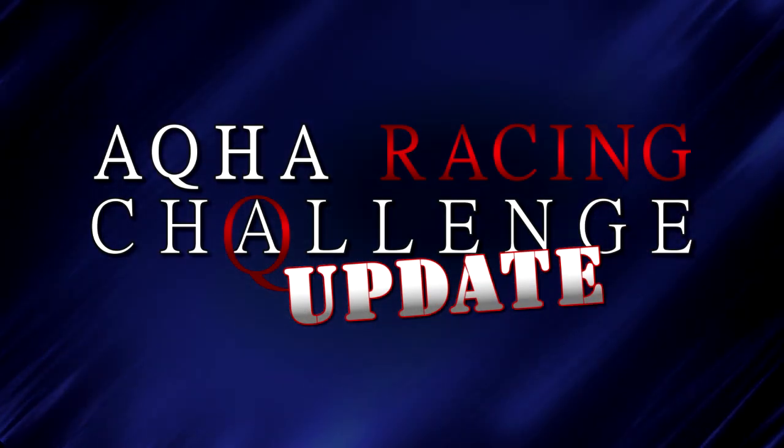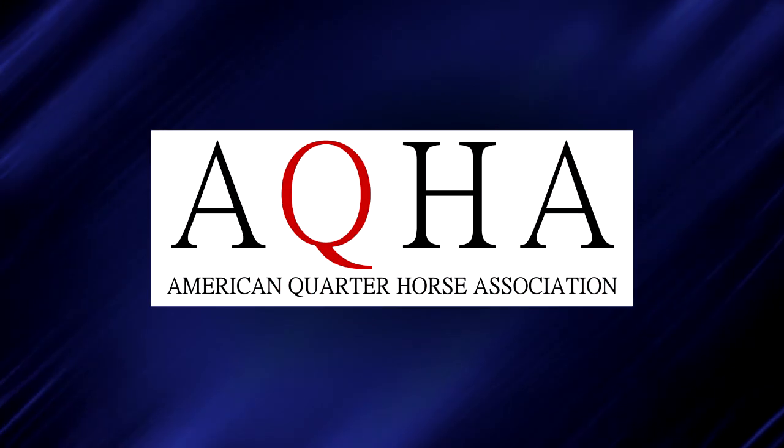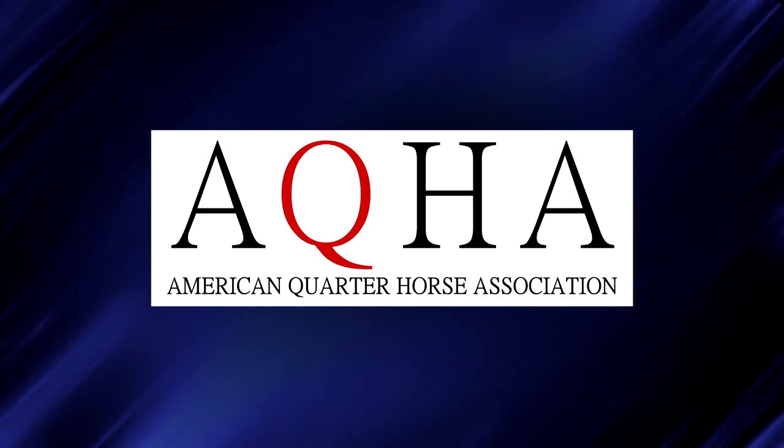The AQHA Racing Challenge Update, powered by American Quarter Horse Association. On our next edition of the show, we'll be on location again at Los Alamitos in Cypress, California for a pair of Grade 3 Challenge races in the ARC Distaff and the BOA Los Alamitos Championship Challenge. Last year, those races were won by the eventual winners on their home tracks — One Sweet Racy and BH Lisa's Boy. At Canterbury Park in Shakopee, Minnesota, I'm Jim Byers. Thanks for watching. Look for us next time on the AQHA Racing Challenge Update.